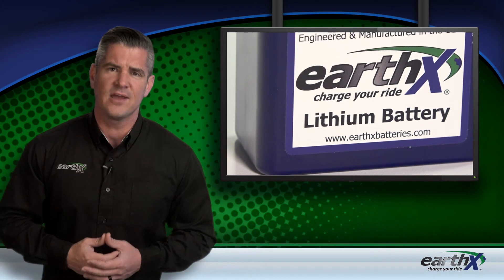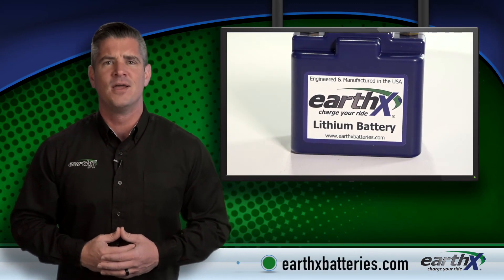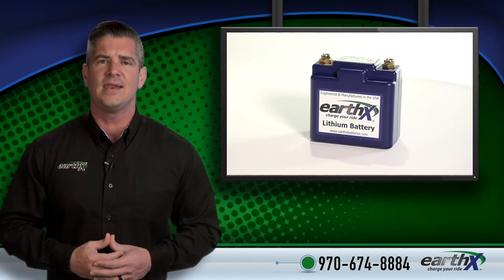For more information on these or any other EarthX products, visit our website at earthxbatteries.com. If you have any questions, you can speak directly to one of our experienced support technicians at 970-674-8884.